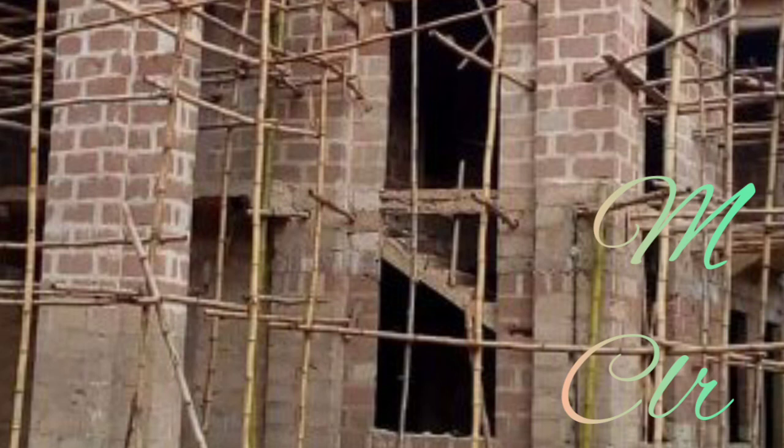I've totaled the materials already. Please note: this video covers from decking to lintel level. Parapet is not included. Roofing is not included. Foundation to decking level is not included. This is just from decking to lintel level. Please let's get that right.